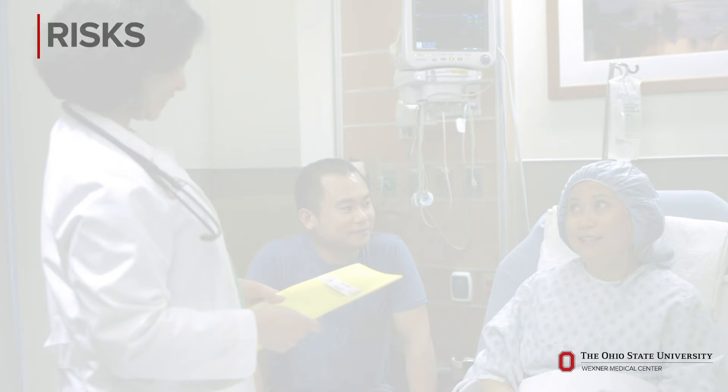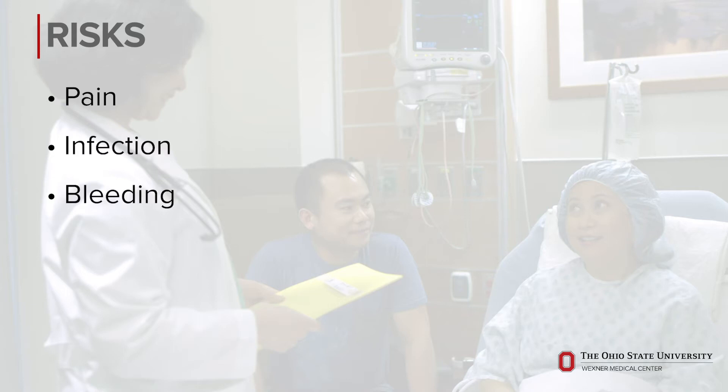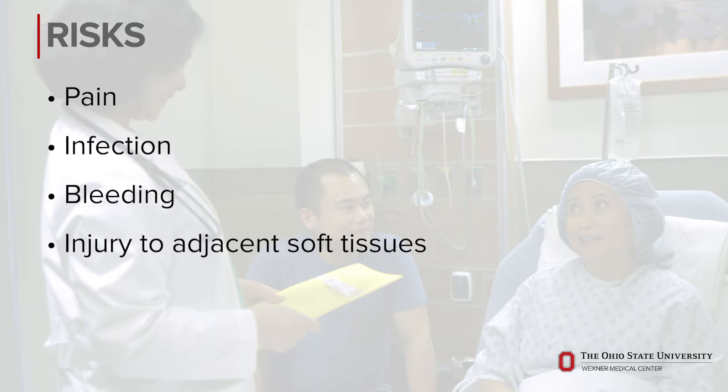Risks of the procedure include pain for a few days, which is not unexpected and is usually well controlled with medication. Uncommon risks also include infection, bleeding, or injury to adjacent soft tissues.